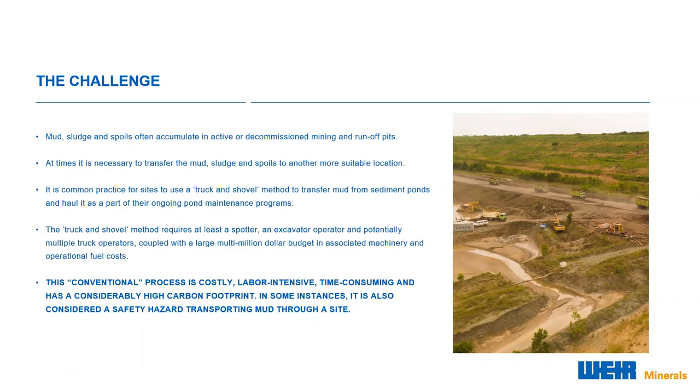The accumulation and buildup of mud, sludge and spoils over time within active or decommissioned mining and runoff storage pits creates a diverse problem throughout many key areas within the major mining, municipal and agricultural industries. Once these runoff pits and drainage sumps are full, they must be cleared to ensure that they do not interrupt day-to-day operations or create a workplace health and safety concern. Generally, when these runoff pits and drainage sumps are full, the contents are transferred to another more suitable location.